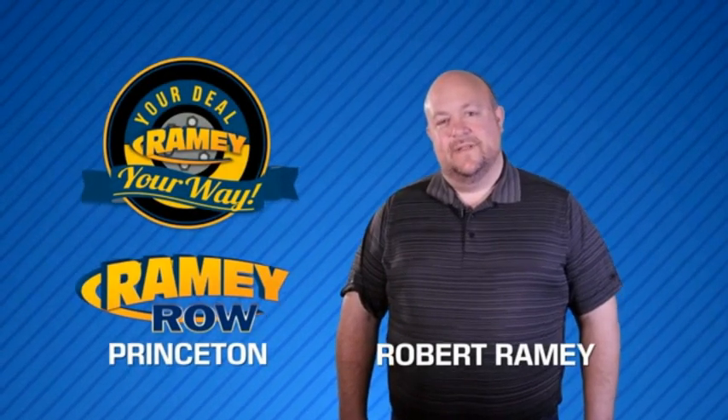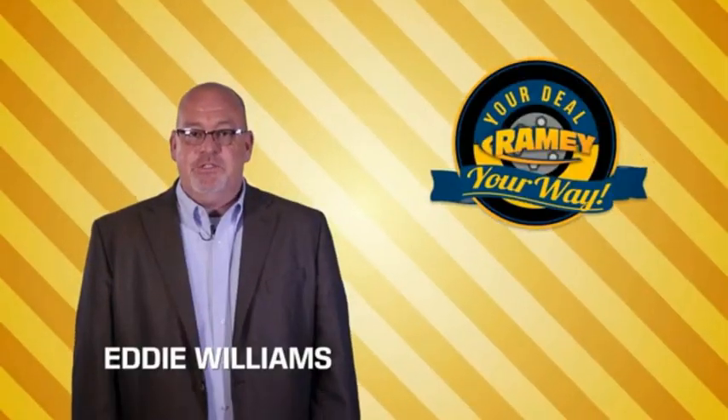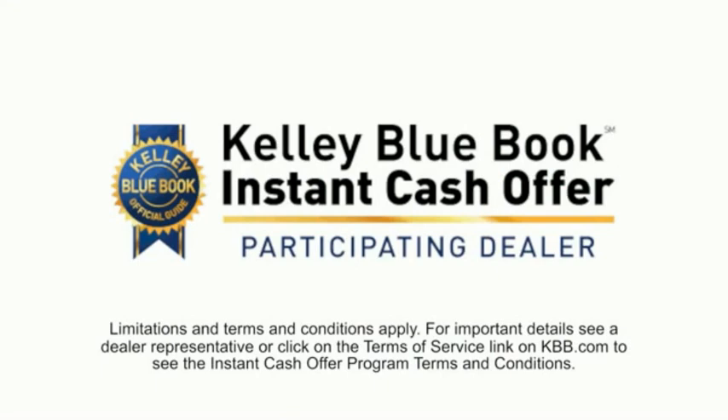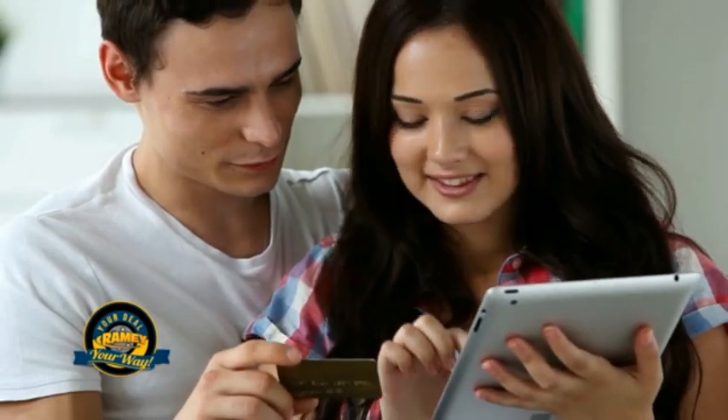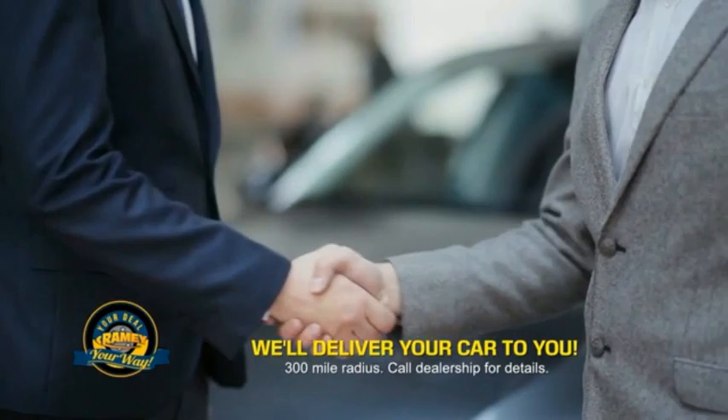For years, Ramey Auto Group has been doing the deal with our customers. We do the deal. Times are changing. We're still doing the deal, just better. Now you can shop online and do your deal your way, from shopping to valuing your trade and negotiating a price. You can do it all from home. Ramey is making your deal easier and giving you the most convenient car buying experience around.